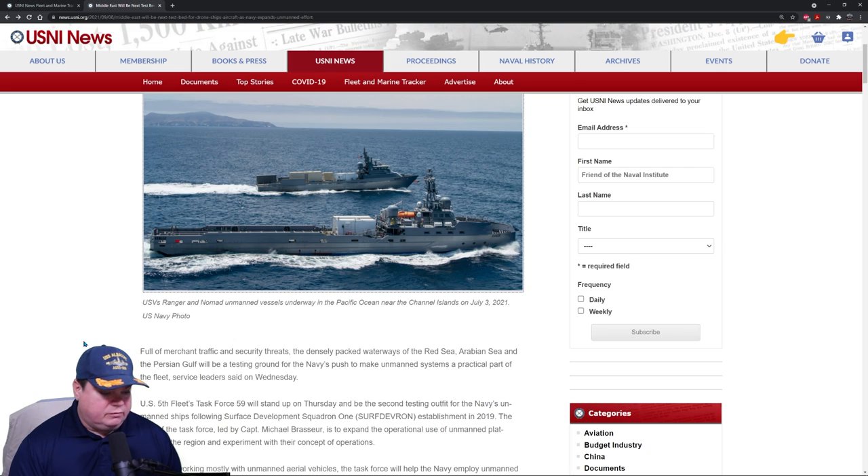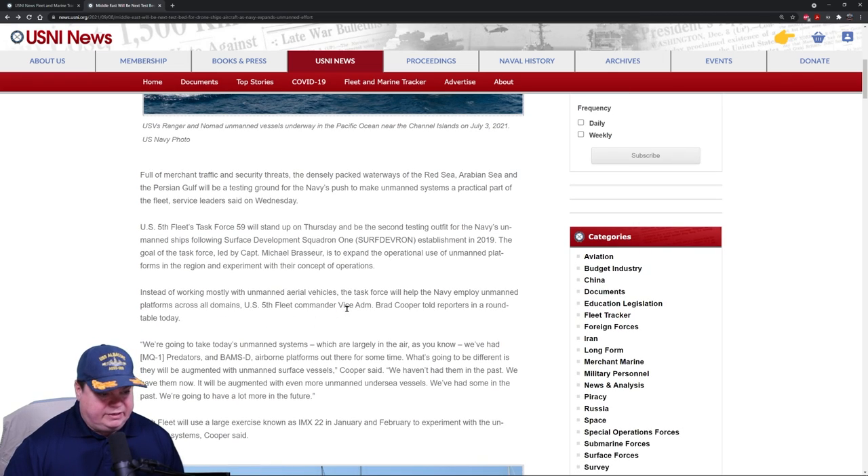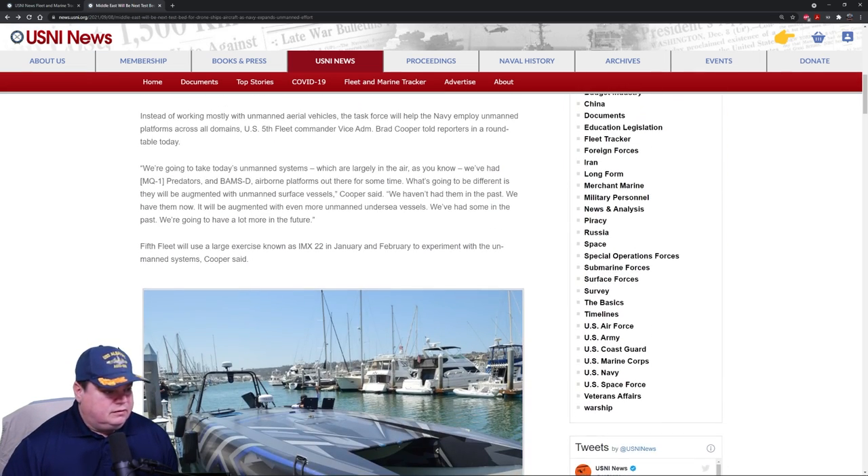The goal of Task Force 59, led by Captain Michael Brasser, is to expand operational use of unmanned platforms in the region and experiment with concepts of operations. Instead of working mostly with unmanned aerial vehicles, the task force will help the Navy employ unmanned platforms across all domains — air, surface, and subsurface. Vice Admiral Brad Cooper said: 'We're going to take today's unmanned systems, which are largely in the air, and augment them with unmanned surface vessels and even more unmanned undersea vessels. We're basically integrating unmanned ships and submarines into the fleet.'